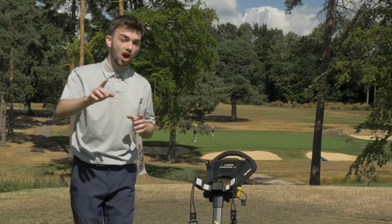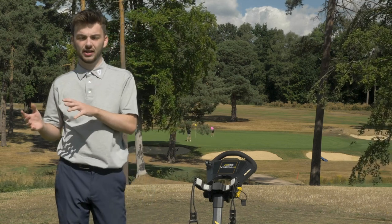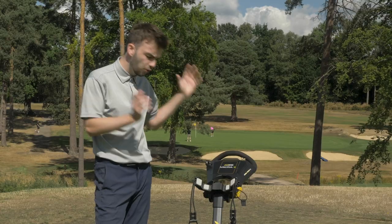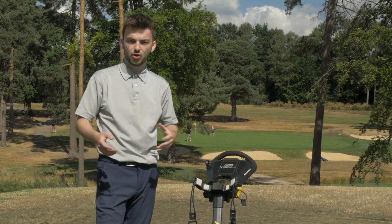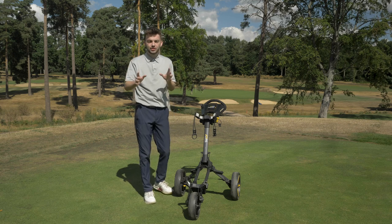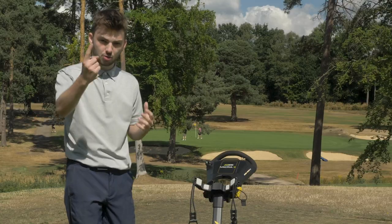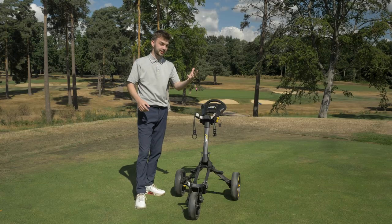Another thing a lot of people forget is the handle storage you get with a push cart over an electric one. On electric ones there either isn't any, or there's a GPS embedded, whereas with all the push carts we look at today there is really good handle storage to put your phone, a water bottle, balls, tees, etc. Those are the factors to consider when deciding between a push cart or an electric trolley.